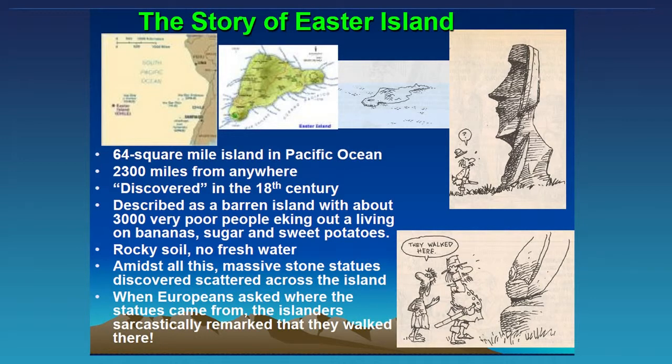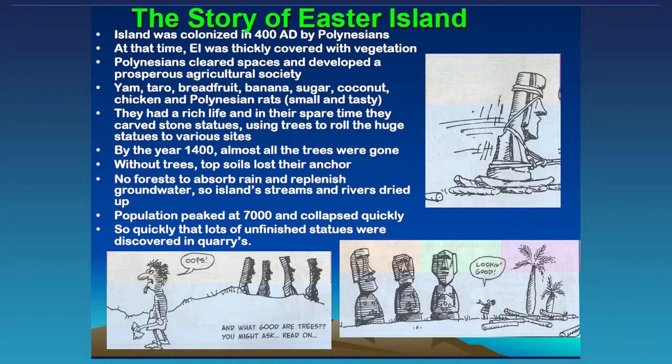Many of you have seen pictures of those statues. How is it that on this island, 2,500 miles from anywhere, there are these big monuments? That meant there was a thriving civilization there at one time. When it was colonized back in 400 A.D. by Polynesians — if you look at the geography west of Easter Island, that would be Polynesia.